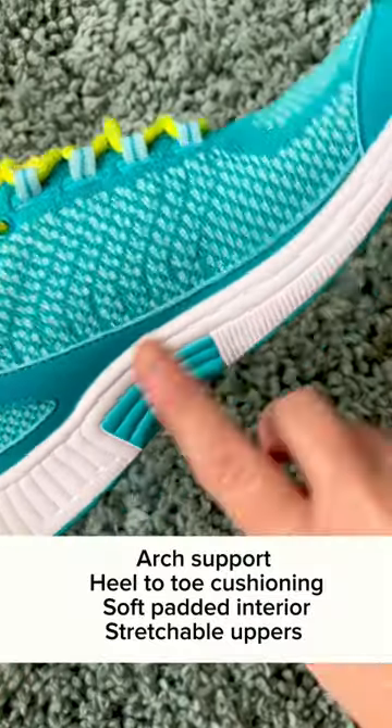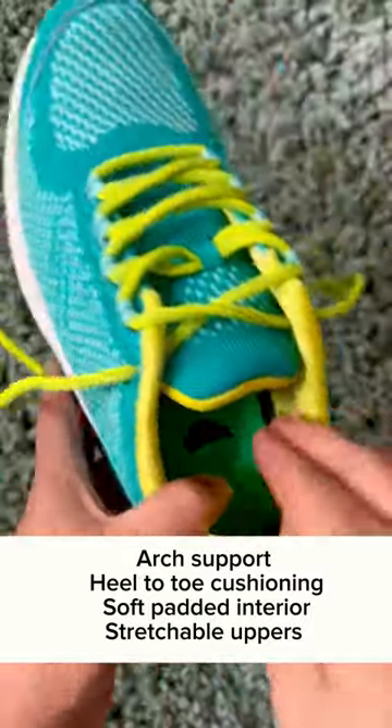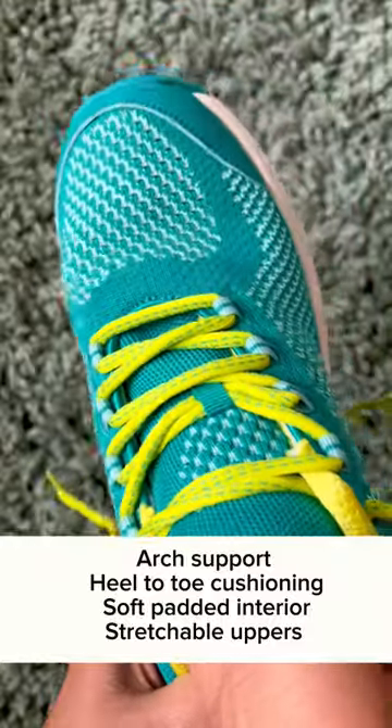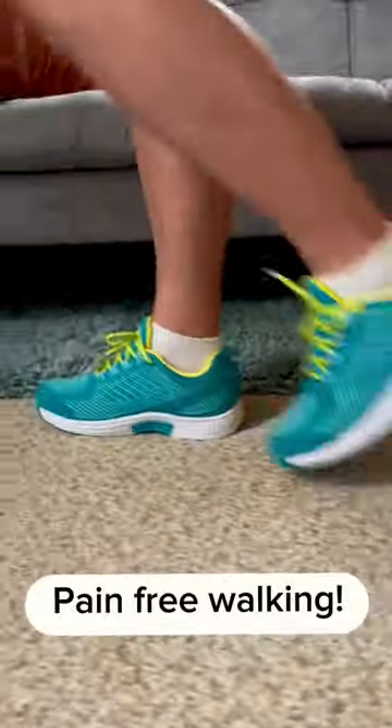They have a mild rocker bottom, so each step feels like I'm walking on a cloud. These shoes have the arch support I need, heel to toe cushioning, a super soft padded interior, and stretchable soft uppers that fit over even my wide feet. These features help eliminate the pain I get from walking.